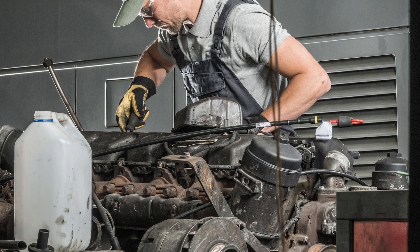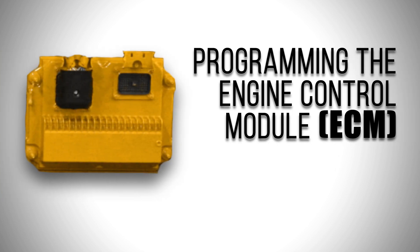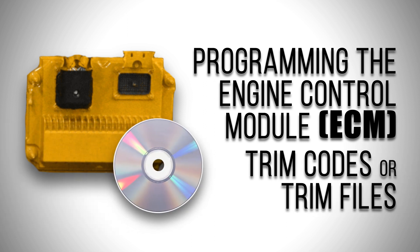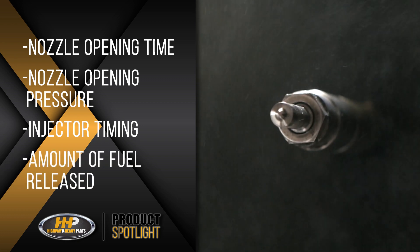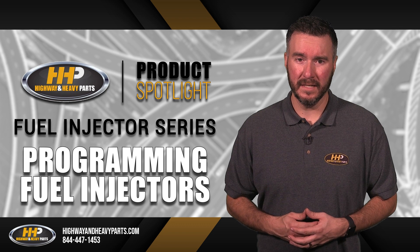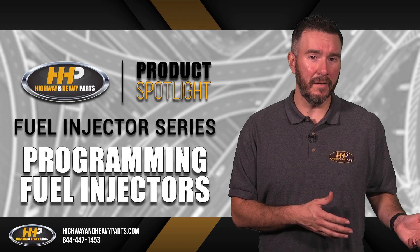Replacing fuel injectors isn't just a matter of installing them into place. A very important step that can be overlooked is programming the ECM, or the Engine Control Module, which tells the injectors how to run at their optimal state with the use of trim codes or trim files. This influences everything from nozzle opening time, nozzle opening pressure, injector timing, and the amount of fuel being released. Every manufacturer handles trim codes differently — some use a simple four-digit code to adjust the injectors while others have a more complex and specific manner of operation.